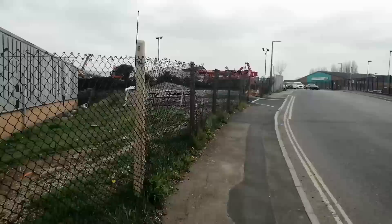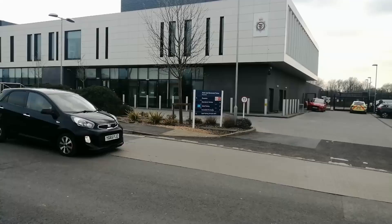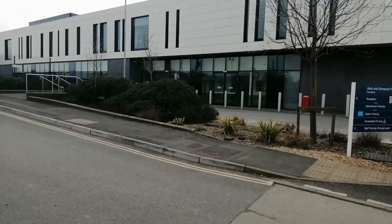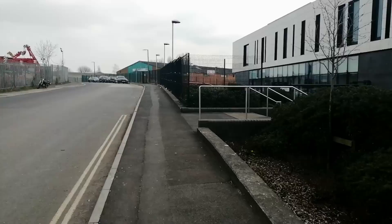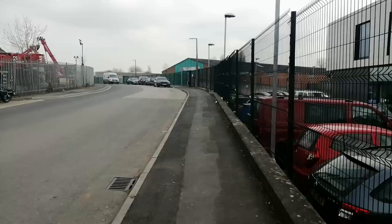Welcome back to the channel guys. We're in Bristol and we have just found Avon and Somerset Police Canesham. So what we're going to do, we're going to have a little walk around, see exactly what we can spy, try and get some sort of impression of the size of the place. I understand this is a rather large station.